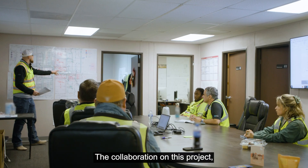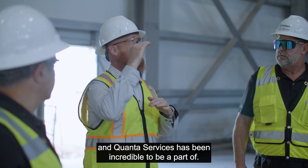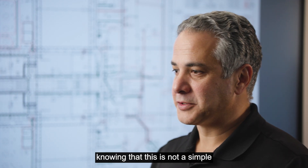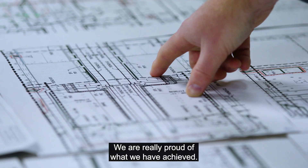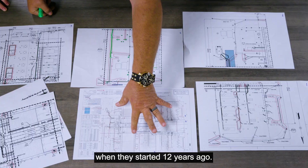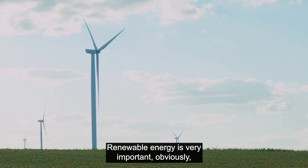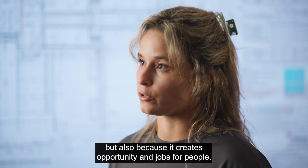The collaboration on this project — the teamwork between Pattern Energy, Hitachi Energy, and Quanta Services — has been incredible to be a part of. Hitachi has exerted so much effort getting this design done, knowing this is not a simple or straightforward project. We are really proud of what we have achieved. Decarbonizing the grid was Pattern's vision when they started 12 years ago, and this project shows that a lot of our power needs can be met with renewable energy.